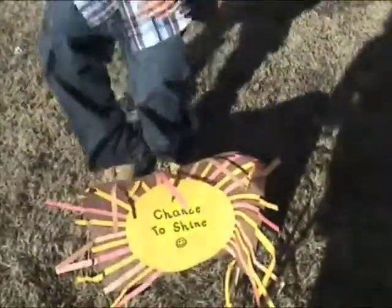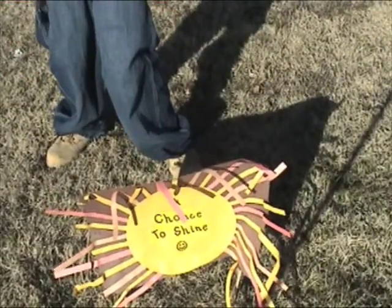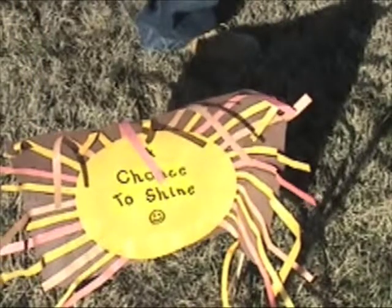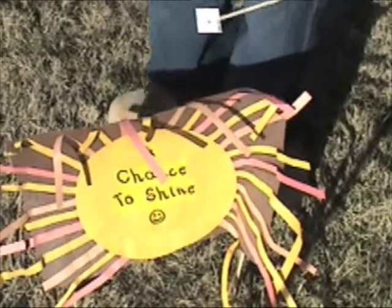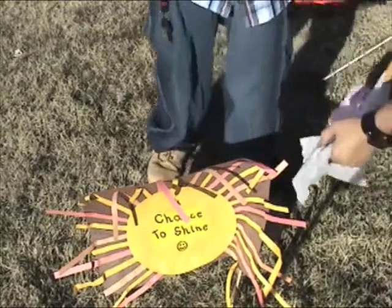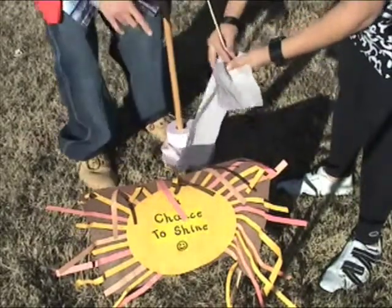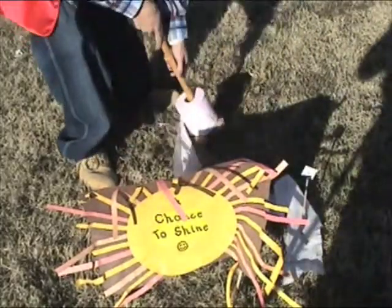So, kids, what is the first planet away from the sun? Did I hear Mercury? Because Mercury would be correct. Right here, we have the size of Mercury compared to the sun. We have to use two squares of toilet paper. One, two. So we're going to put that down and then stake Mercury right there. There is our first planet away from the sun.